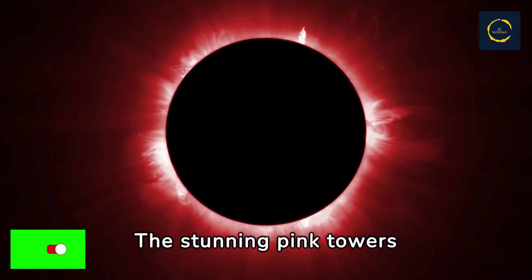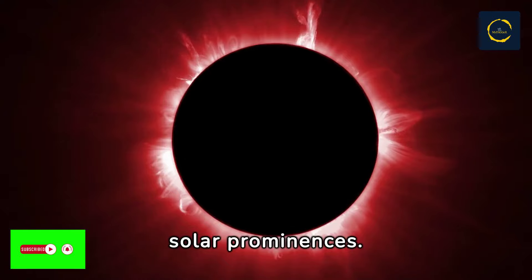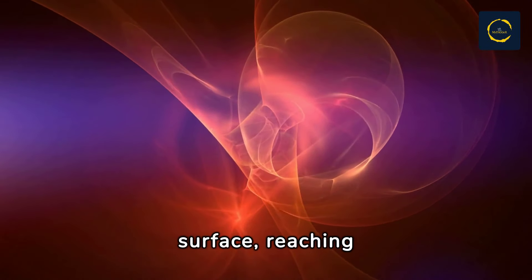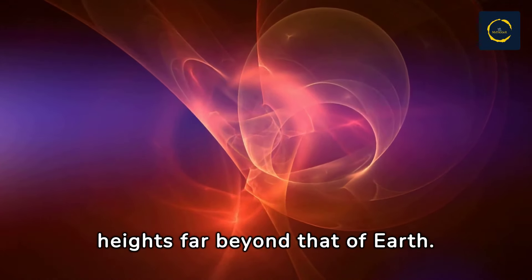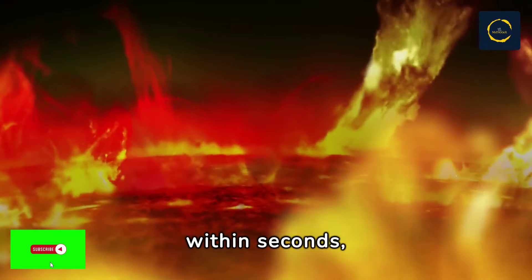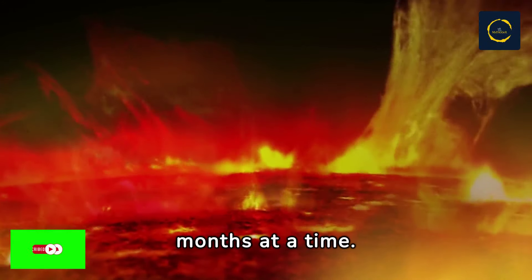The stunning pink towers seen during the total solar eclipse are known as solar prominences. These are large towers of plasma that erupt from the sun's surface, reaching heights far beyond that of Earth. Unlike solar flares, which shoot off into space within seconds, prominences stand anchored to the sun's surface for weeks or even months at a time.